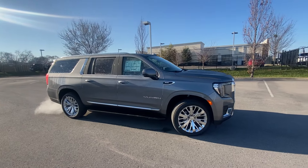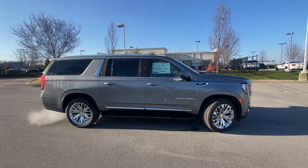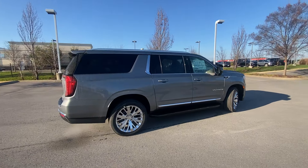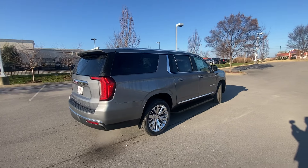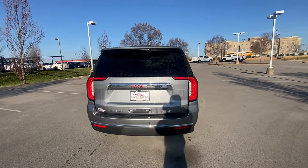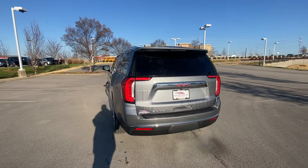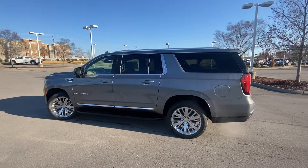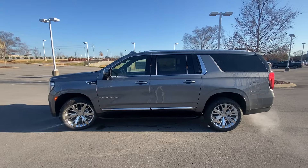Here we have the 2022 GMC Yukon XL in Satin Steel Metallic on Dark Walnut with slate perforated leather interior. This one comes in the SLT trim level. The powertrain consists of a 5.3-liter naturally aspirated V8 engine mated to a 10-speed automatic transmission.